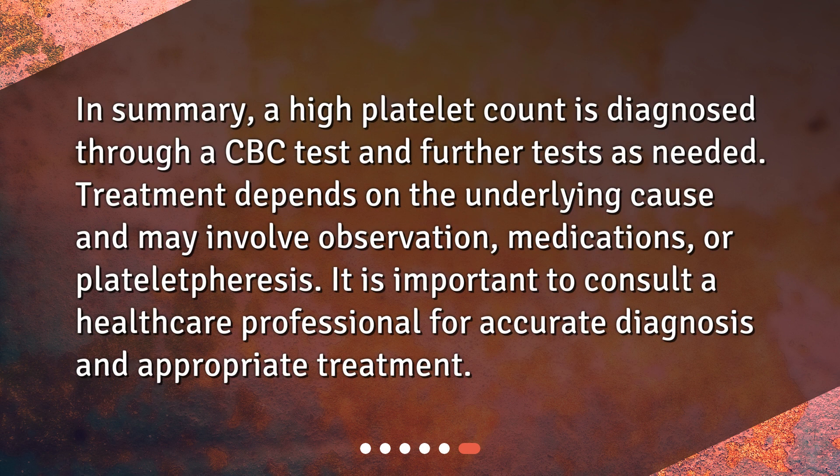In summary, a high platelet count is diagnosed through a CBC test and further tests as needed. Treatment depends on the underlying cause and may involve observation, medications, or plateletpheresis. It is important to consult a healthcare professional for accurate diagnosis and appropriate treatment.